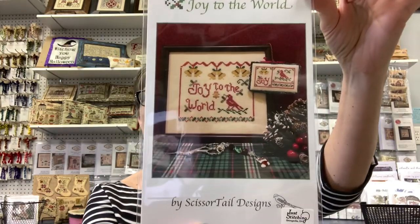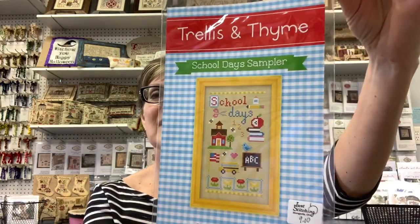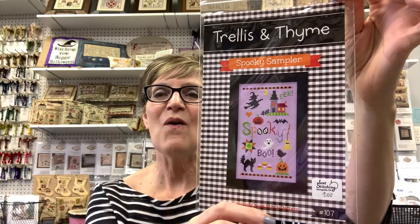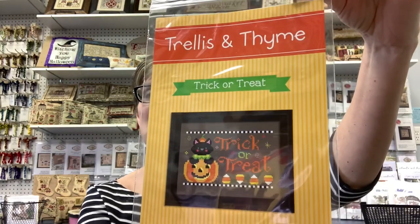Scissor Tail Designs has Joy to the World. Then we have a new designer I'm excited about — Trellis and Time. They have Autumn Town, Hello Autumn Sampler, School Days Sampler, Spooky Sampler — can't you see those as individual ornaments on a Halloween tree? They look like full X's so they'd be great on perforated paper — Spooky Town, and Trick or Treat.